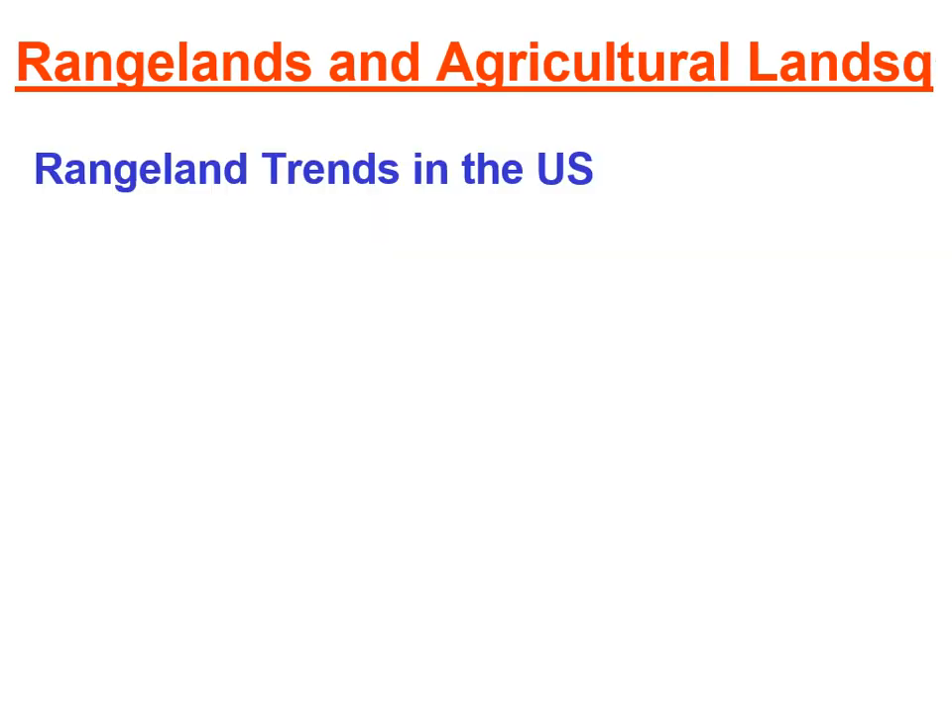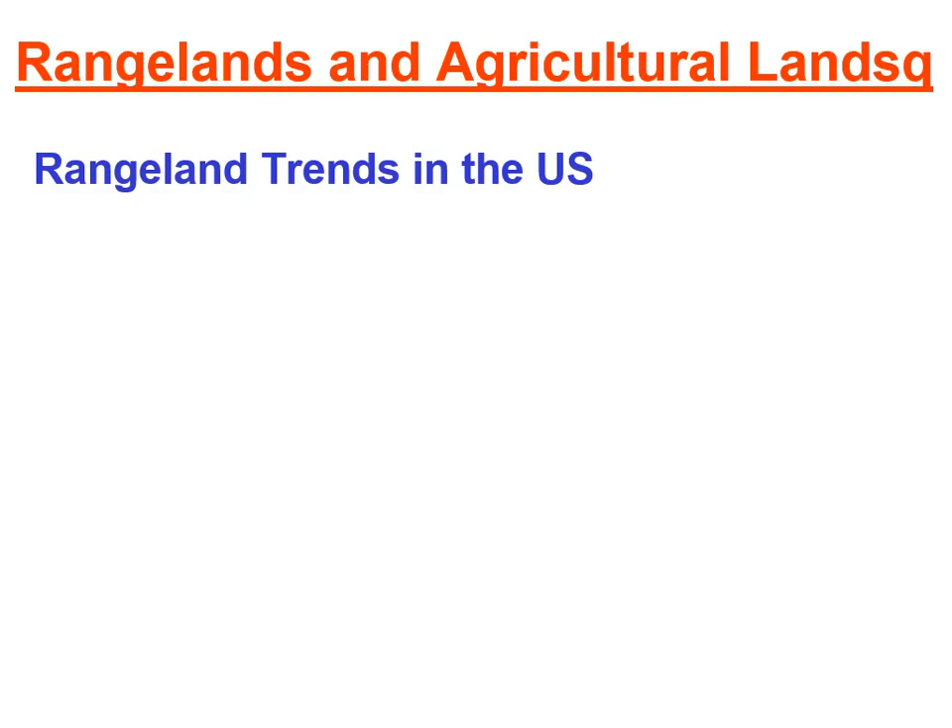Some rangeland trends in the United States: rangelands make up 30 percent of our land, with one-third public and two-thirds private. Just like with our forest land, it concerns us that two-thirds of the land is privately owned, because people who own rangelands are under economic pressure to develop these lands — putting in homes and condominiums because they're going to make money from it. These percentages concern environmentalists.